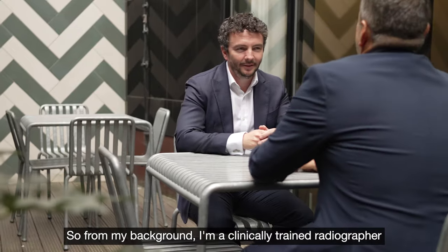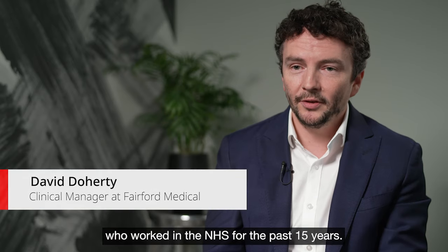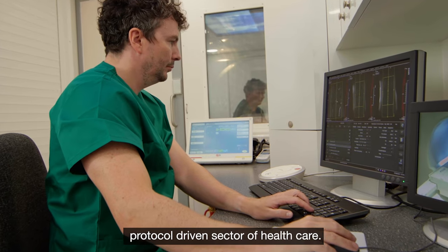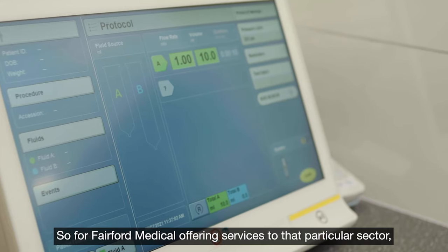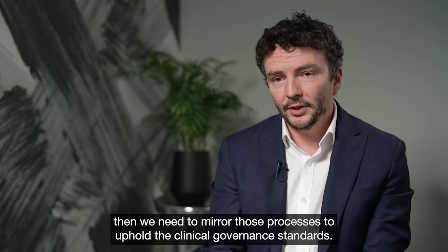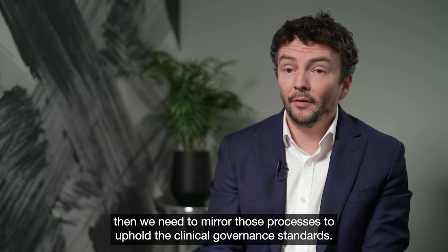From my background, I'm a clinically trained radiographer who worked in the NHS for the past 15 years. Radiography on the whole is a very process and protocol-driven sector of healthcare. So for Fairford Medical offering services to that particular sector, we need to mirror those processes to uphold clinical governance standards.